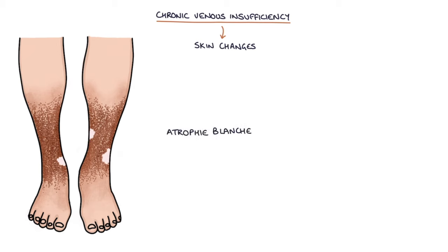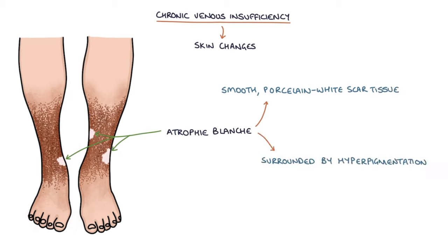Atrophy blanche refers to patches of smooth porcelain white scar tissue on the skin, often surrounded by hyperpigmentation, and this is a feature of chronic venous insufficiency as well.